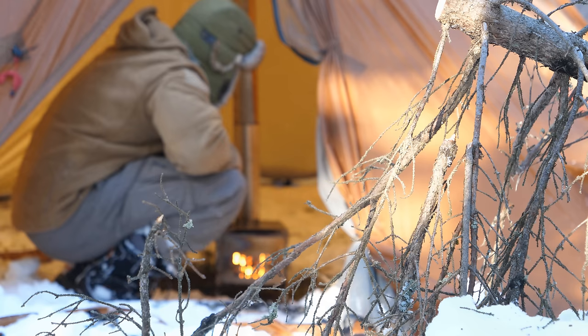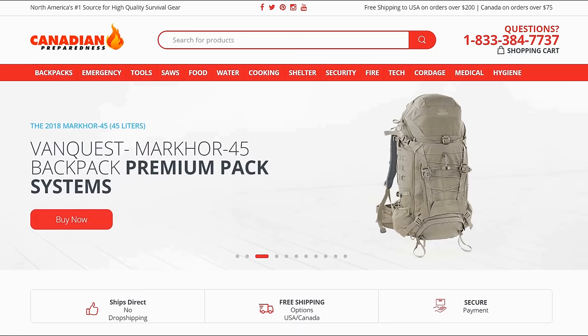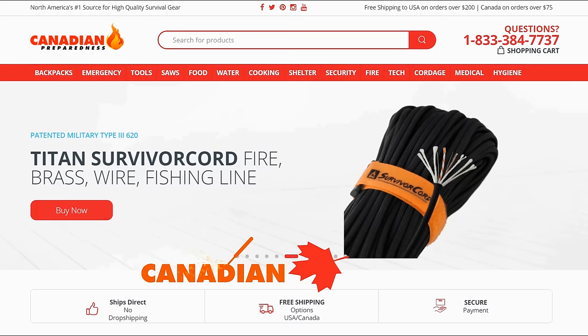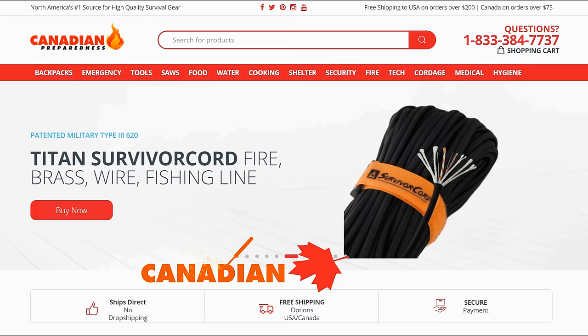Let me know if you have any questions in the comment section, and check out the other winter survival related videos. If you want any of the items shown in this video, links are in the description. Thanks for watching — Canadian Prepper out. The best way to support this channel is to support yourself by gearing up at CanadianPreparedness.com.